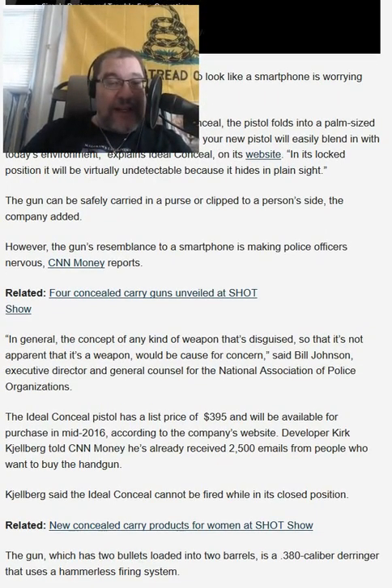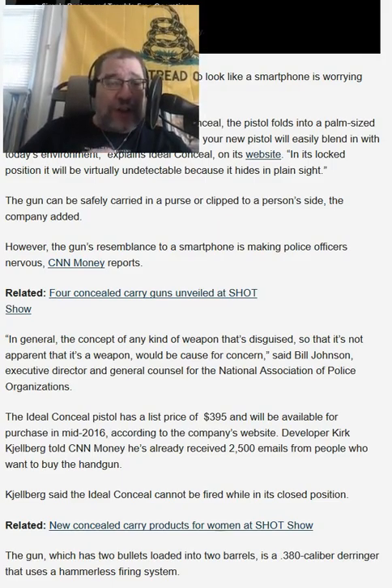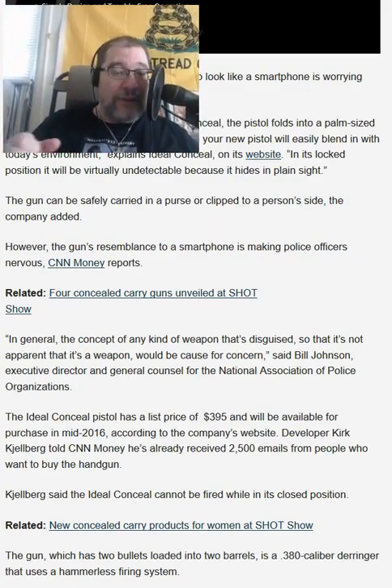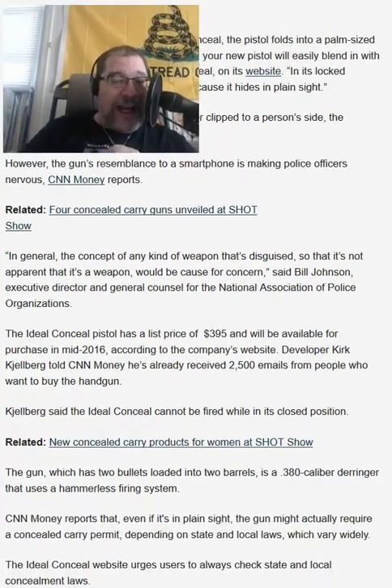When you have a gun on you that you can't see and you can just pull it out and shoot — I carry an XD and that thing is charged and ready for action, nobody can see it until I take it out. I've got an advantage over the smartphone gun because with the smartphone gun, you've got to take it out, unfold it, and then shoot — and you've only got two shots of .380.